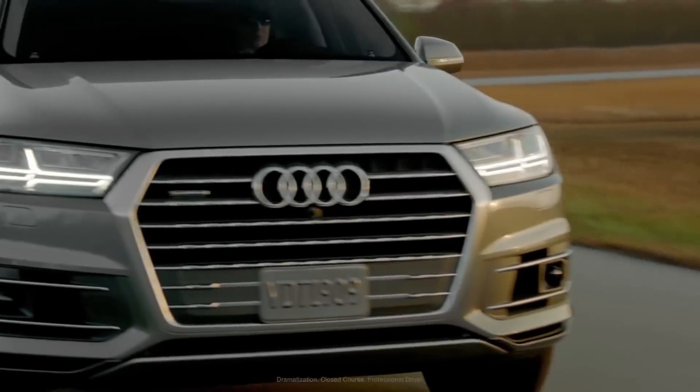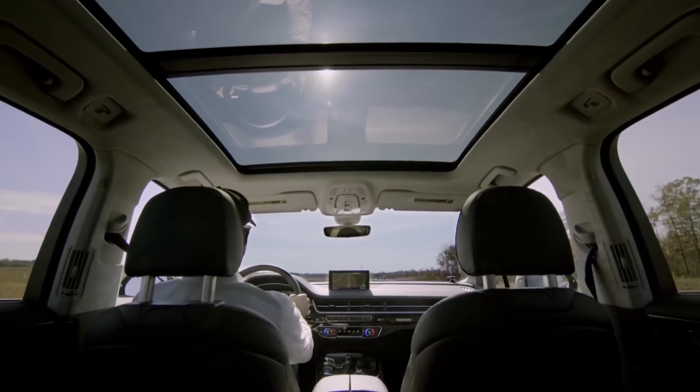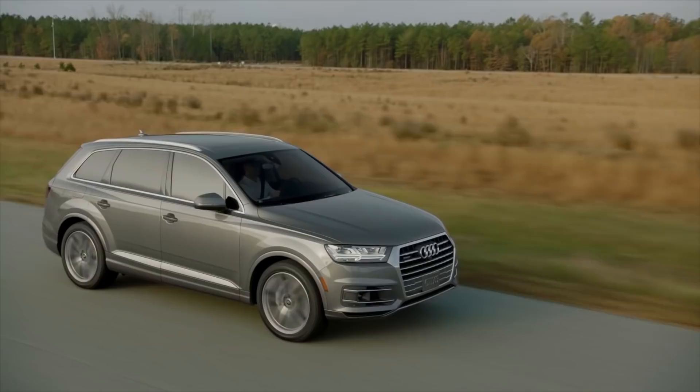At Audi, we design our vehicles at the intersection of luxury, technology and usability. Giving the driver a more comfortable and stress-free driving experience is at the heart of what we do.